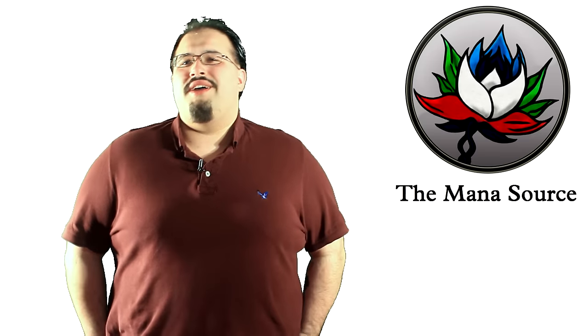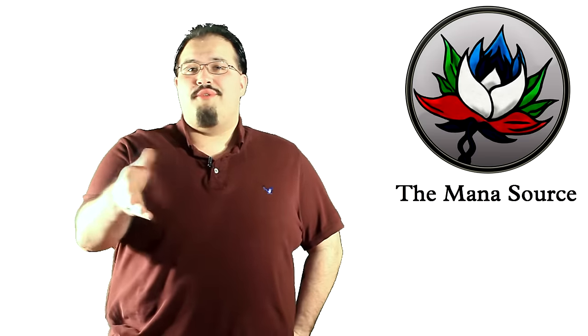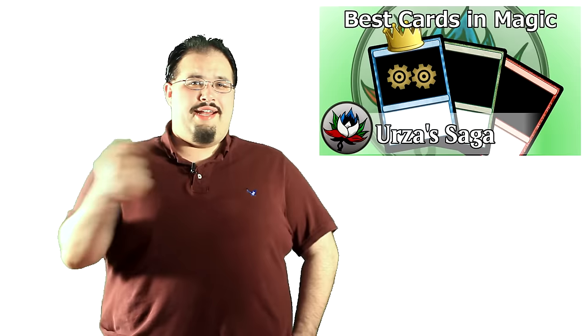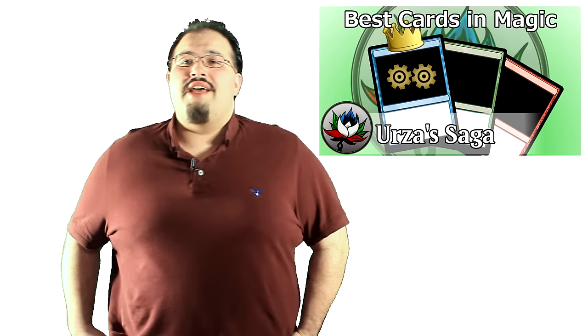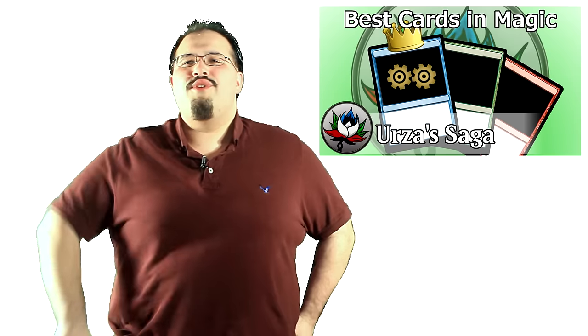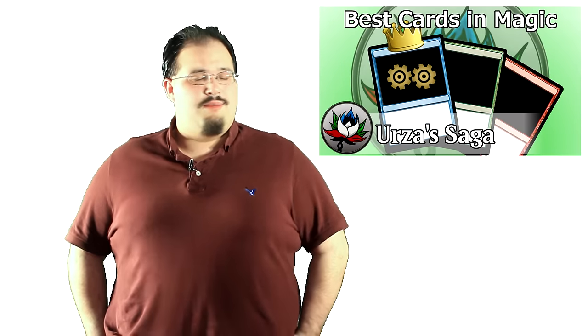Hey everyone, my name is Wedge and welcome back to our Best Cards Ever series. If you haven't seen these before and want to catch up on the different sets we've covered already, you can start right here where there's a saga. Pretty cool story if you ask me. Today we're talking about Time Spiral, so sit back, relax, and enjoy the history lesson. We've got some cool information for you. If you enjoy these Best Cards Ever videos and want more of them, please hit the like button — it helps out a lot.